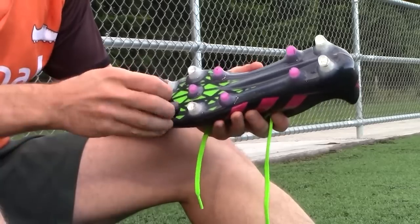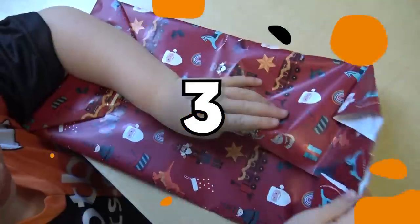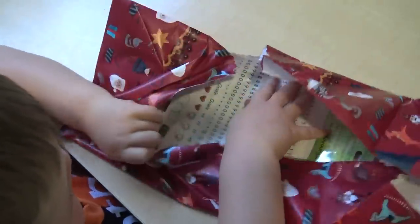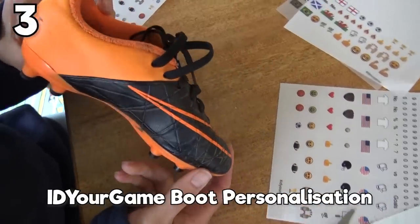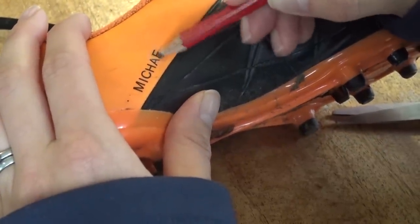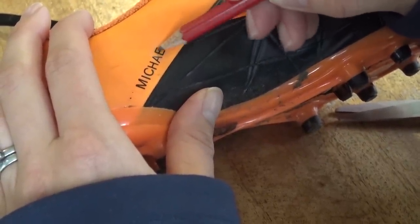Number 3 — these look like transfers or stickers. It is a way of personalizing your boots: the ID Your Game boot transfers. What you do is take these out, cut or line them up, and then just with a pencil you can personalize your boots. There are all different letters, black ones and white ones, emojis, and flags — so you can make the boots your own. Here we've personalized a pair for Michael, putting his name across the top. You could also put initials, numbers, or a flag on there.